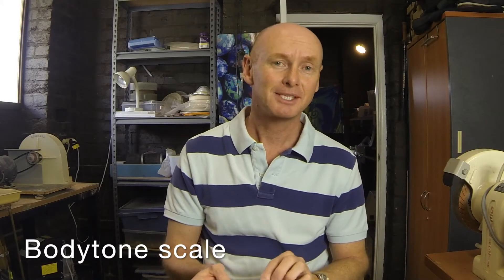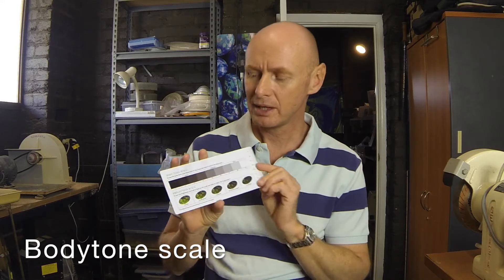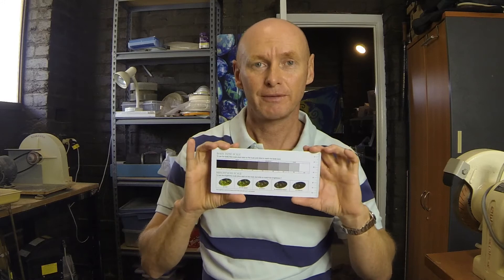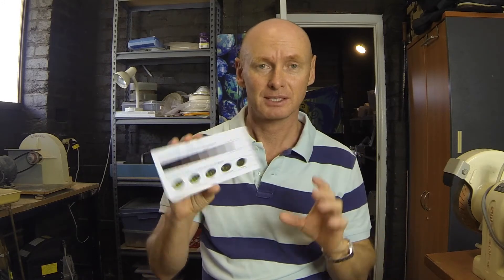G'day and welcome to Black Opal Direct. My name's Justin. Today we're going to talk about the body tone and brightness scale, but we're going to concentrate on the body tone so that you can get yourself an accurate grading, very simply, from this tool. Let's get into it.